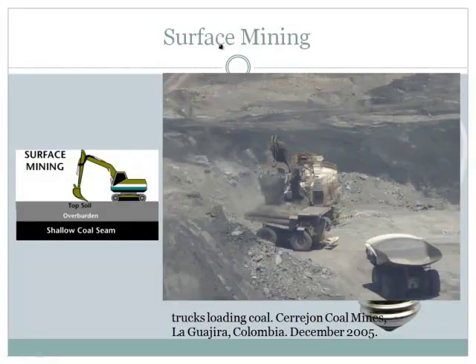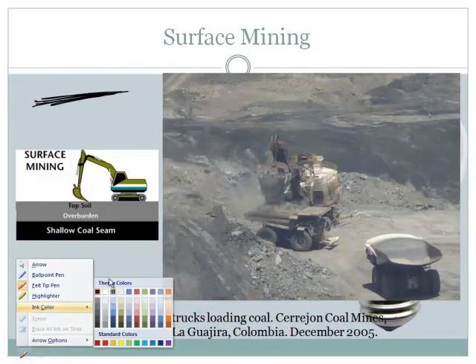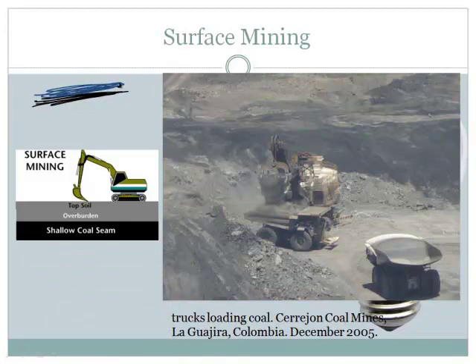In surface mining, essentially what you've got is, like I talked about in that previous picture, if the coal seam is near the surface — so let's say this is the coal seam, this black (black seems like the appropriate color for coal) — and then you've got other stuff on top. What you do is you have some kind of a large piece of equipment, and it's going to take the surface stuff off and transport it to some other place, and then they get the coal.